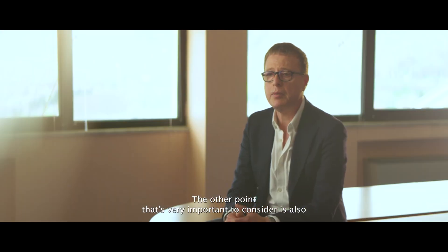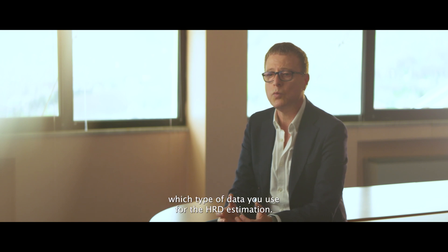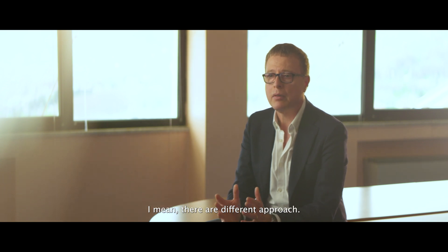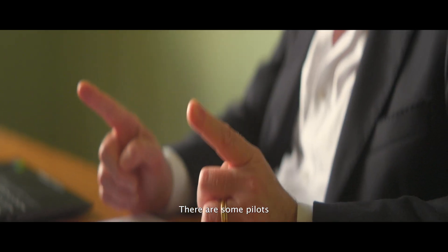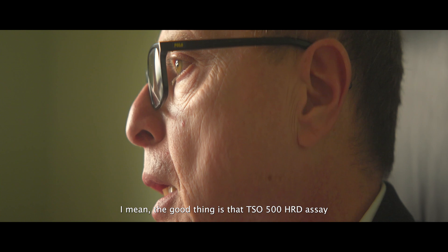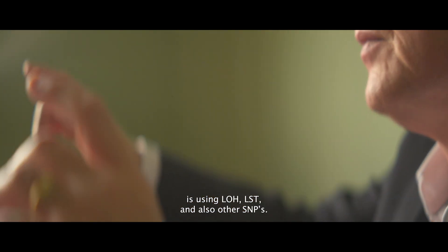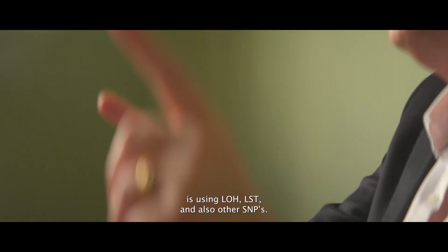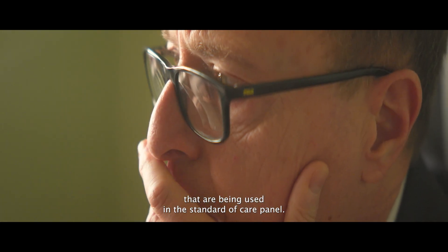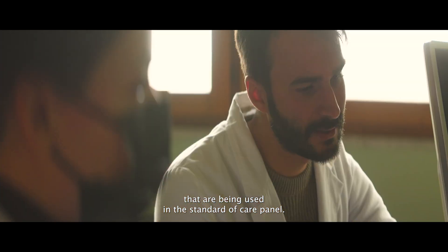Another very important point to consider is which type of data you use for HRD estimation. There are different approaches — some pilots are based only on LOH, others use only other parameters. The good thing is that the TSO 500 HRD assay is using LOH, TAI, LST, and also all the other SNPs that have been used in the standard of care panel.